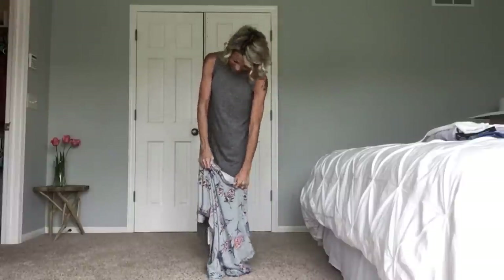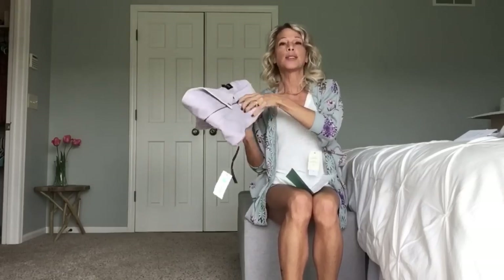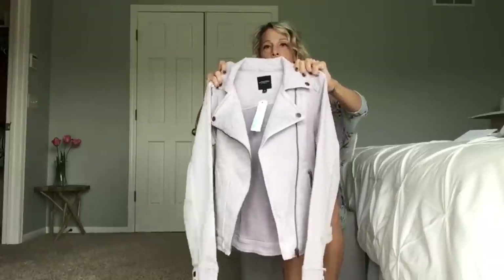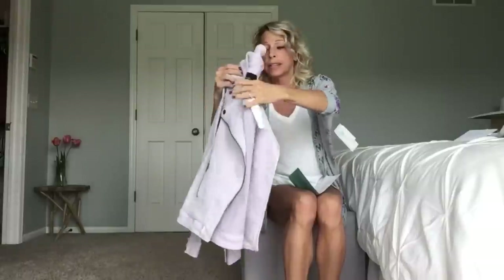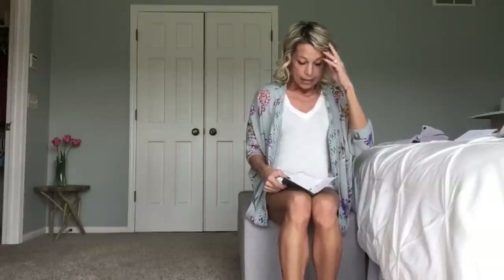Wrap-up time! Starting with the Bradford Liverpool Moto Denim Jacket in light purple, extra small, at $98. Kudos to my stylist — I think this is a great choice, it just comes down to color. It doesn't work for me, but I love the fit and I already have it in black. I'd potentially like it in another color.